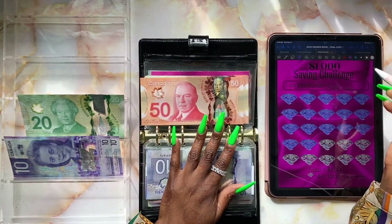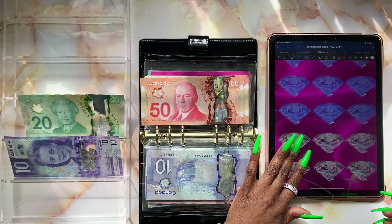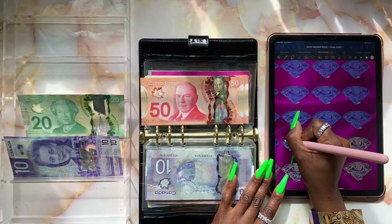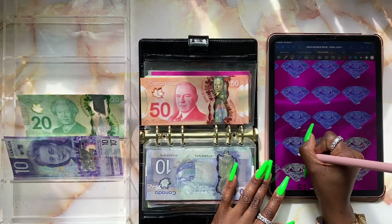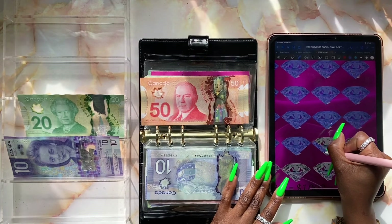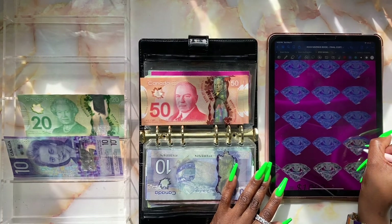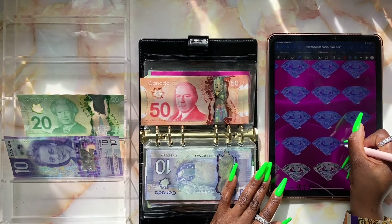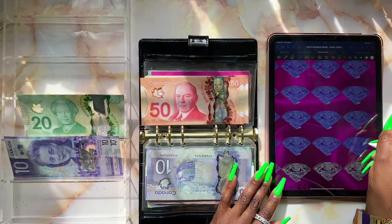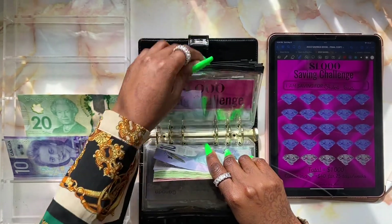We're super close — it makes me super happy to see that we're completing these challenges one at a time and making a lot of progress. Let's color in three diamonds. Diamond number one — can't wait to make a lump sum payment because y'all know how I feel about my student loans. Diamond number two and diamond number three. We have five more stuffings and we'll be able to complete the one thousand dollar savings challenge, which is super exciting.